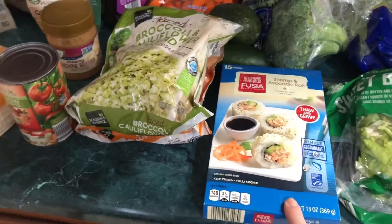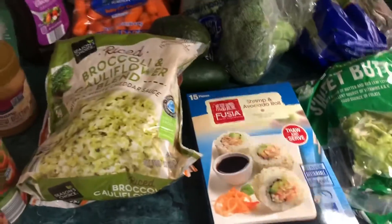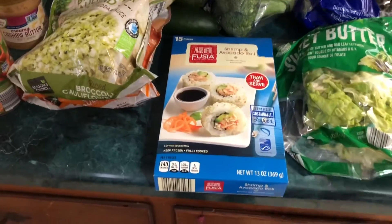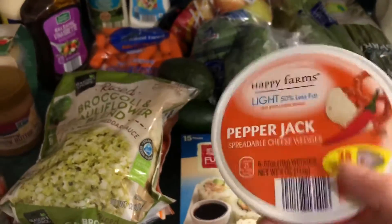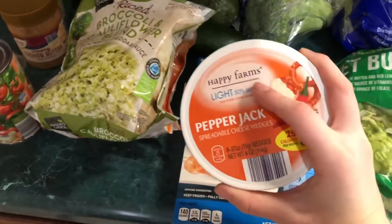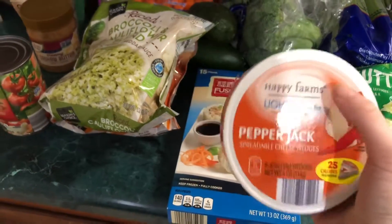Next I got this shrimp and avocado roll sushi. I have never had it before either, but I was really craving it in the store, so I thought that would be something I would like. And then I got this pepper jack cheese spurtle. I did get two of these, and I also got two of each of the others. I really, really like it. It's kind of like the Laughing Cow, but this is an Aldi brand.